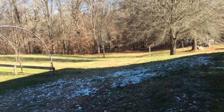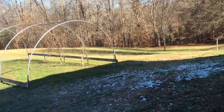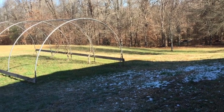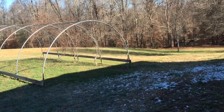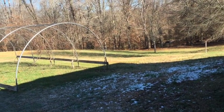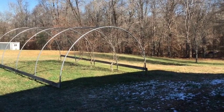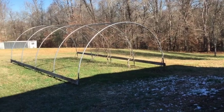We have seven acres here. We moved here about five years ago and have been clearing land a little bit, planting my fruits and nuts and berries, and learning lots about farming life starting from zero.